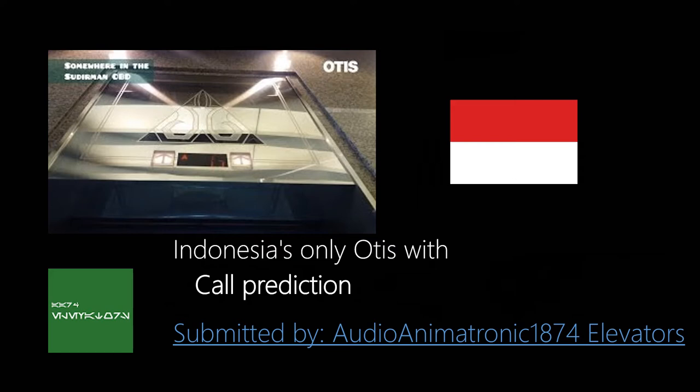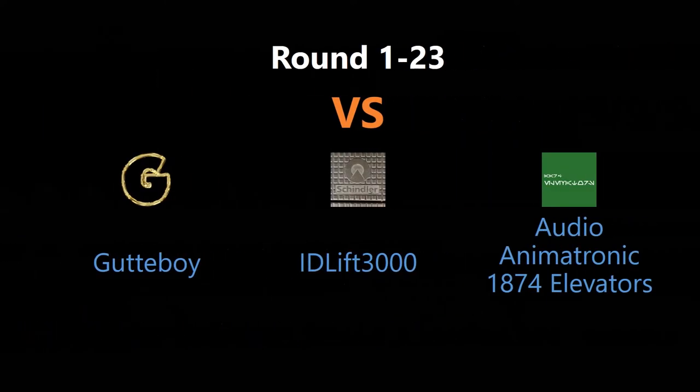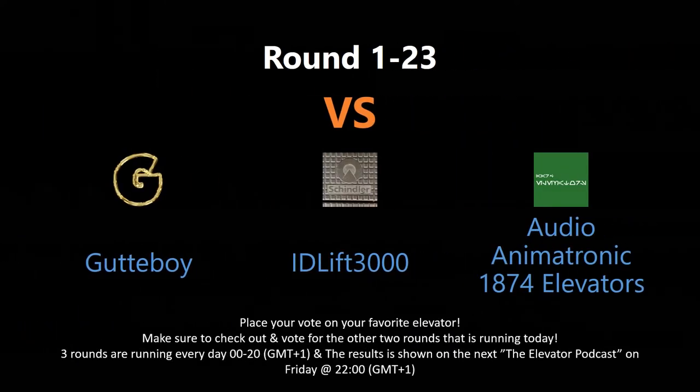So if you really like call protection, then vote for Audio Animatronic 874. You vote by writing in the comment section below. Keep an eye out as there might appear several rounds every day. Tune in for the elevator podcast live every Friday night to see the voting results for each contest this week.